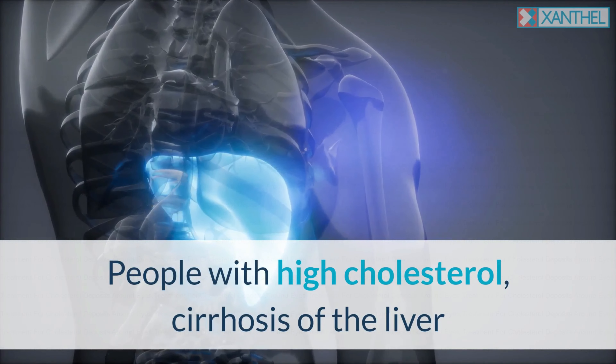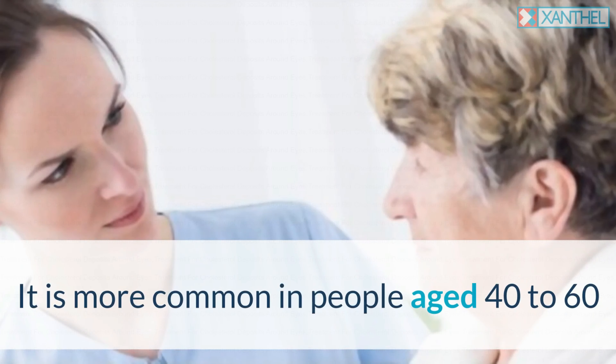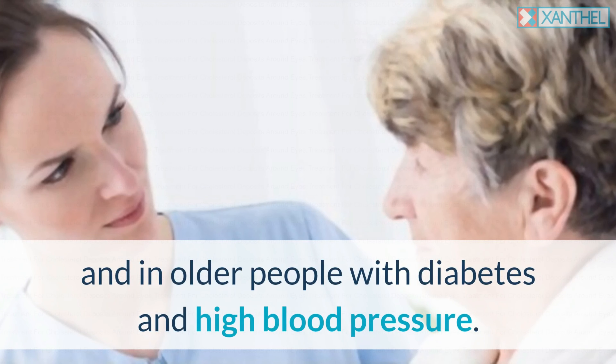People with high cholesterol, cirrhosis of the liver, or diabetes have a higher risk of developing the problem. It is more common in people aged 40 to 60 and in older people with diabetes and high blood pressure.